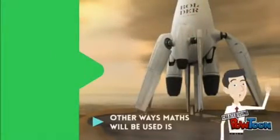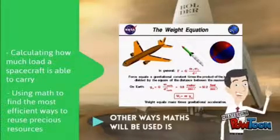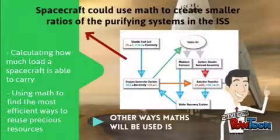Maths will be required to calculate how much load the spacecraft can carry and how to recycle most effectively. In the ISS, there are already ways water and oxygen are reused, so future spacecraft could improve on these technologies to become more efficient.